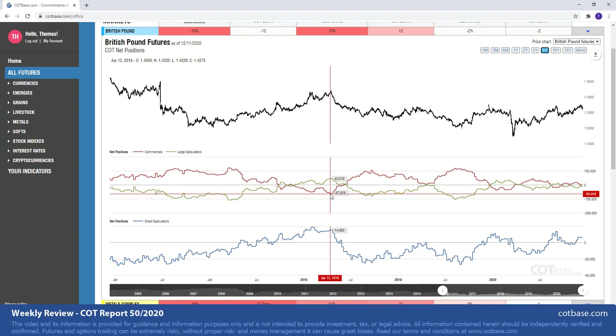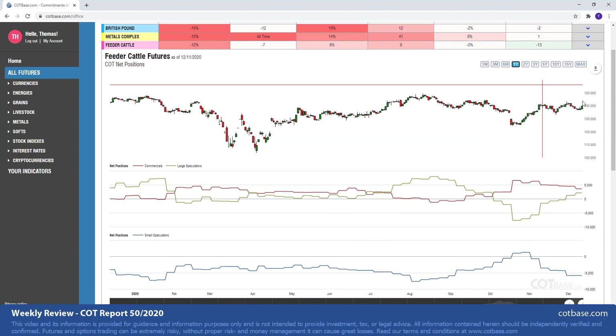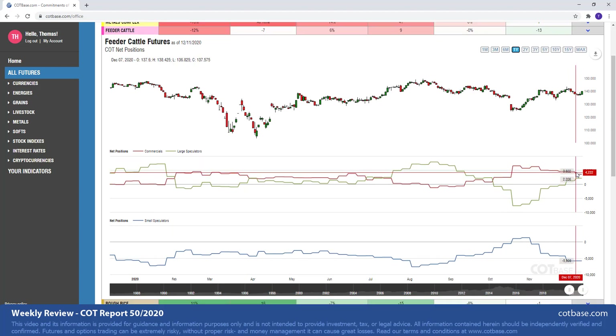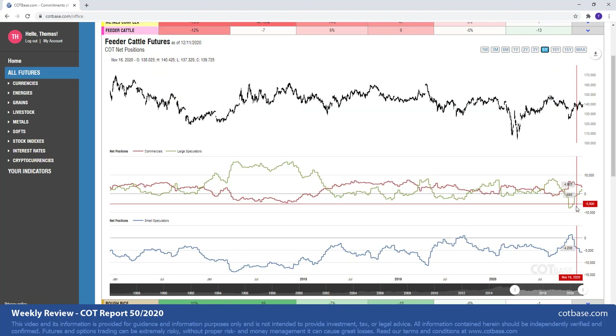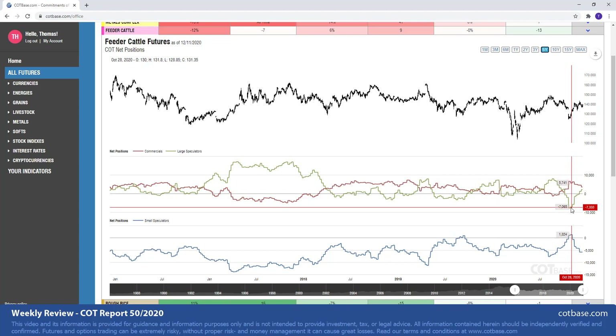The next market will be feeder cattle, where we can see a 12% change in commercial positions. You can see that change size over there. It's a bit larger than average, but I wouldn't really consider this to be such a big COT change signal. We might as well jump over to the five years chart and examine the extreme situation, which is more bullish right now. We had an even greater bullish extreme a few weeks ago in October.